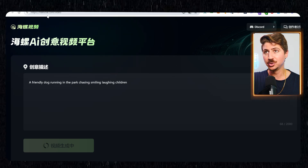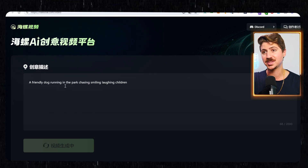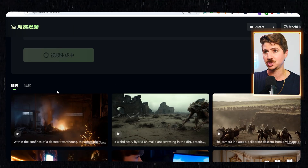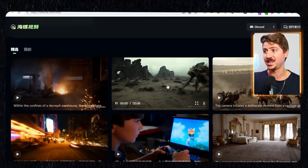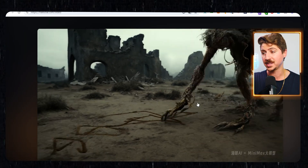This new model is called Hailuo AI. I'm going to put a link in the description so you can access this yourself. Basically, you come to the website, you type whatever you want, and it'll just generate this for you. You can see there's a bunch of generations here of people that have just generated them right now. These are really, really incredible. This is the best one I have seen so far and I have tested every single one that's come out.